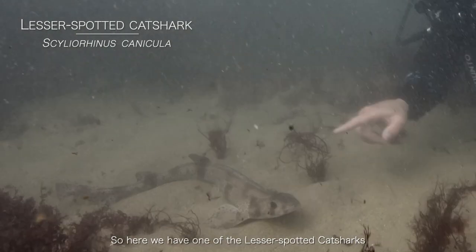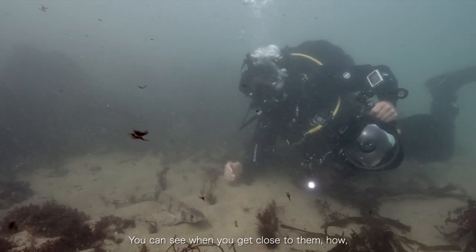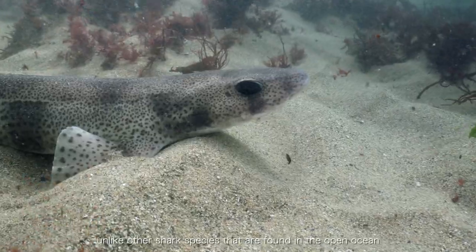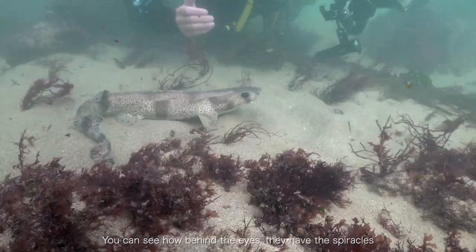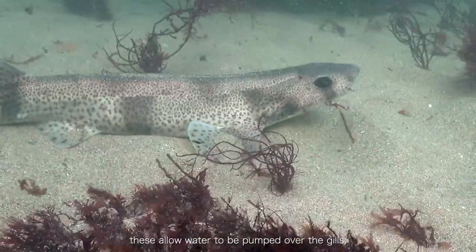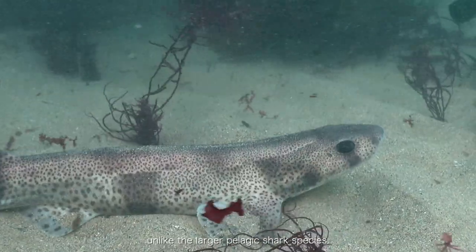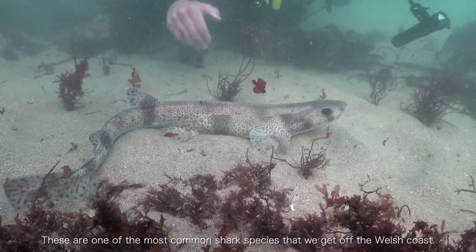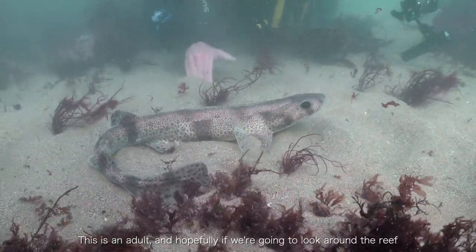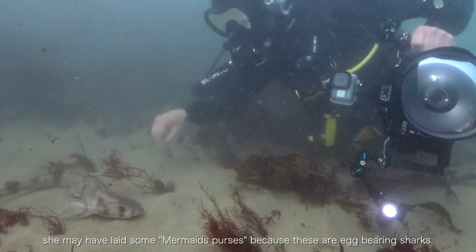There's one of the lesser spotted cat sharks just resting on the sand. You can see when you get close how they pump water over their gills. Unlike other shark species found in the open ocean, you can see how behind the eyes they have the spiracles, which allow water to be pumped over the gills, unlike the larger pelagic shark species. These are the most common shark species we get off the Welsh coast. This is an adult, and hopefully if you look around the reefs you may find some mermaid purses, because these are egg-bearing sharks.